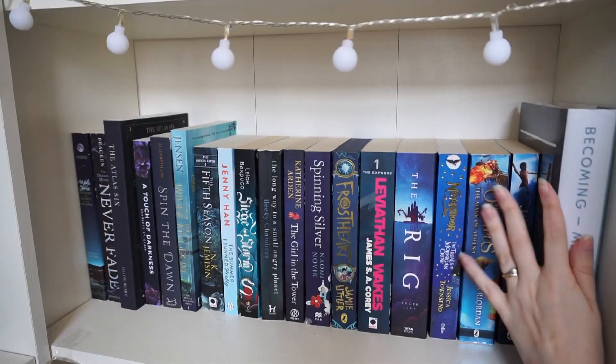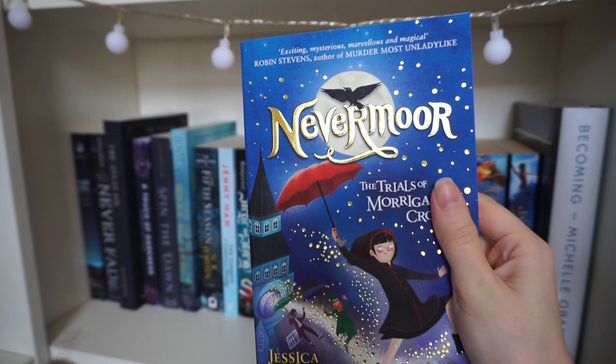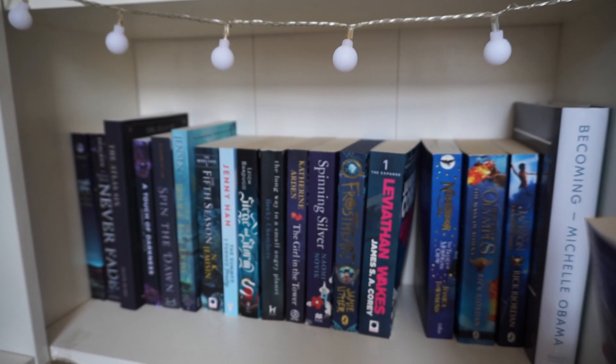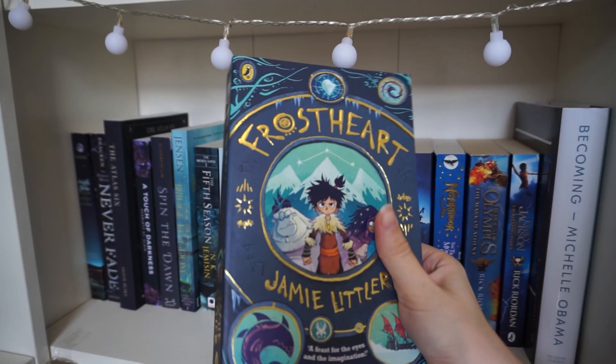Becoming by Michelle Obama — I've had this for a long time and haven't read it but I do want to. Percy Jackson, Heroes of Olympus, Nevermore which I recommended near the start. The Rig — this is another adult sci-fi I purchased about two years ago along with a couple of other adult sci-fi and fantasy books. I've come to the realisation that I just don't like adult books yet. I don't know whether to keep it or if I'll grow into it, but I say that at 27 so maybe not. Book one of The Expanse — we've already spoken about this. And Frostheart, which we've also touched on — I've read it and really enjoyed it.